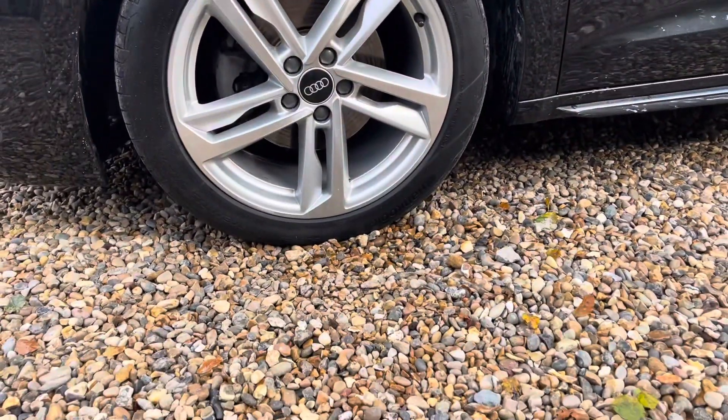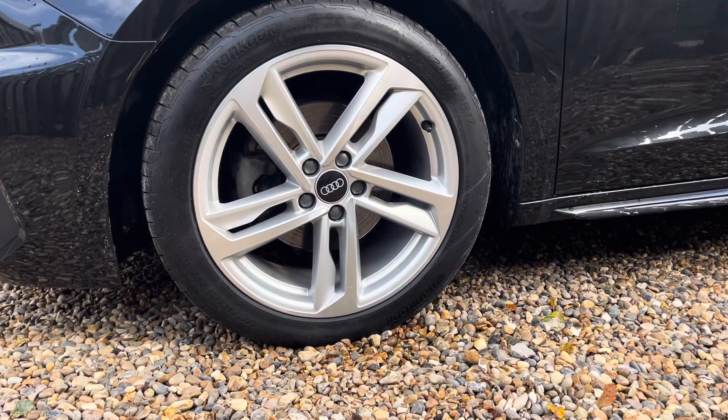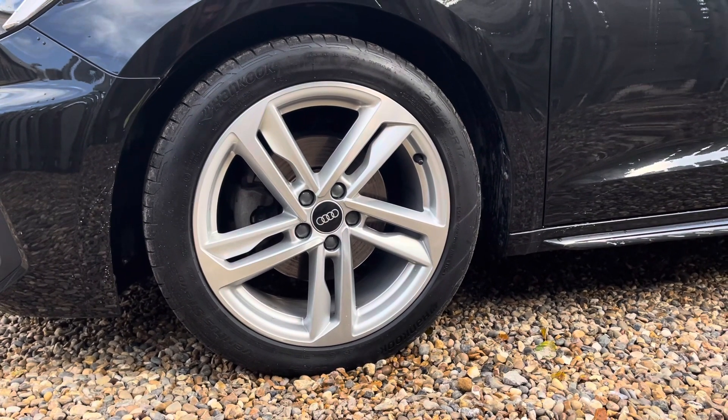The vehicle features these gorgeous 17-inch 5 double-spoke design alloy wheels, making a statement whilst you're out on the roads.